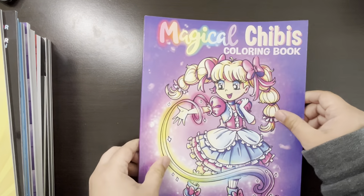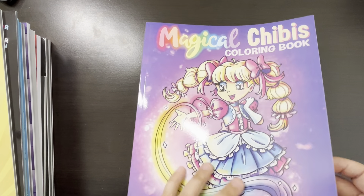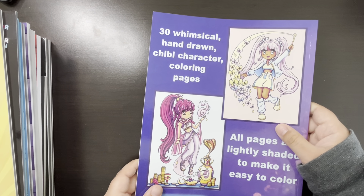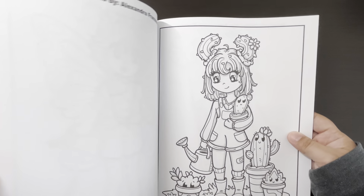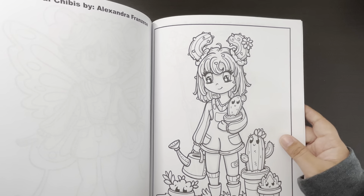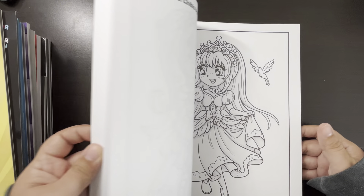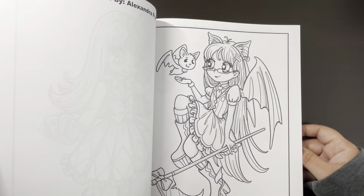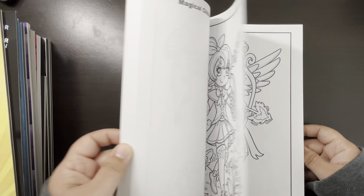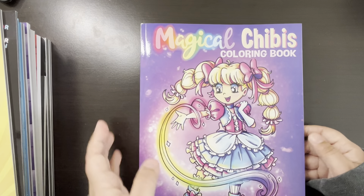Next we have Magical Chibis coloring book by Alexandra Francise. This one was so cool — I feel like she caught everyone by surprise with this book. I didn't even know there was a plant page. It's really, really cute. I definitely haven't colored in there either.